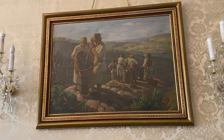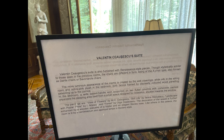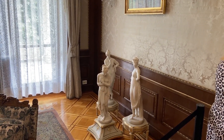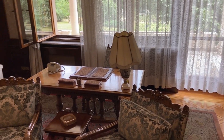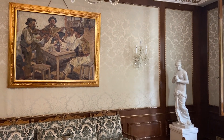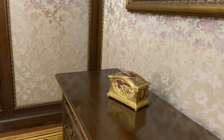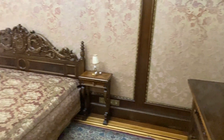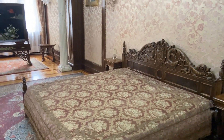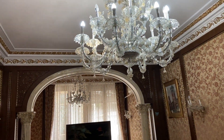This is Valentin Ceaușescu's suite - one of Ceaușescu's children, his son. It is a very luminous room because the walls had silk integrated into them with a colored wood paneling behind it, giving it two tones of different colors.